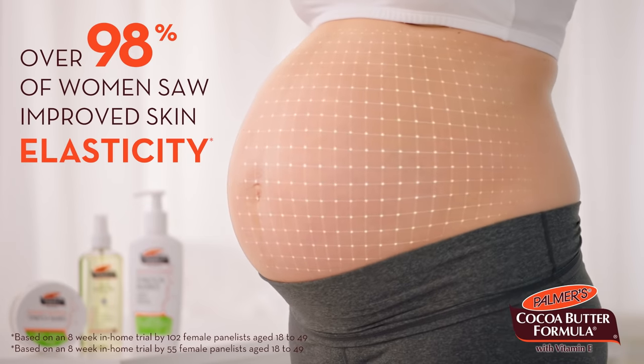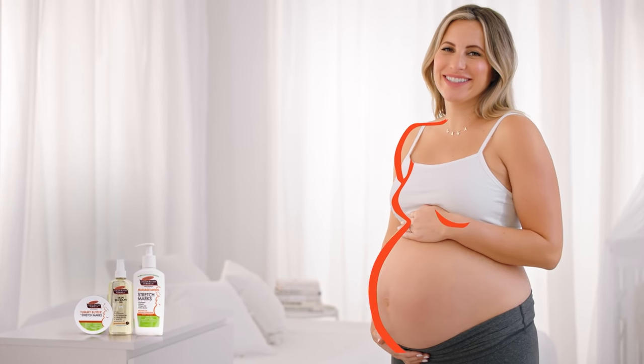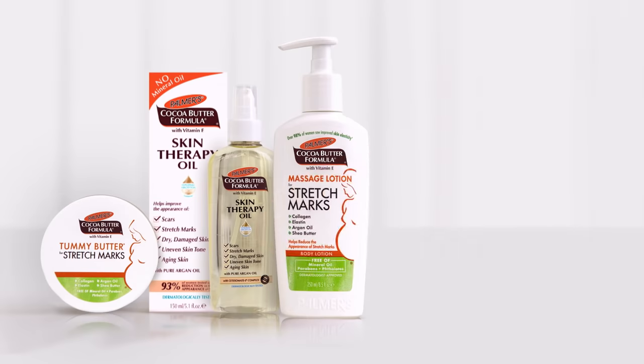Over 98% of women saw improved skin elasticity. I'm Krista Horton and I love my Palmer's belly. I wouldn't trust anything but Palmer's.